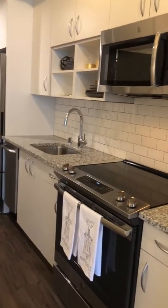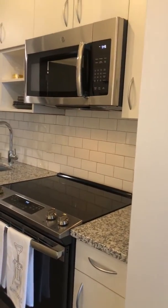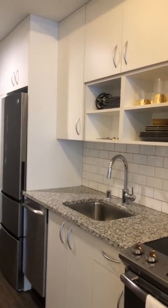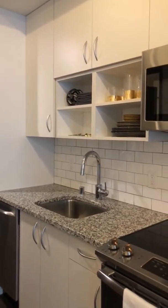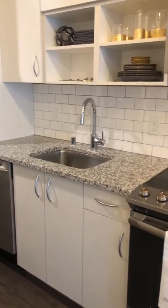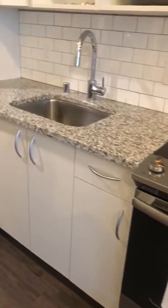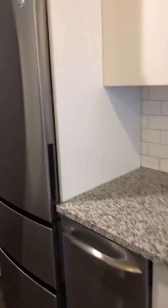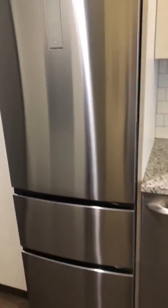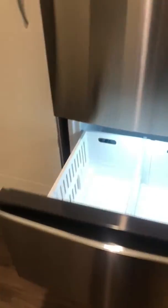We'll start with our kitchen. We have the galley style kitchen here with beautiful subway tiles, some open-faced storage for anything you need, and a little decor. We have granite countertops as well as stainless steel appliances — it's an electric range. And an amazing GE fridge that has an additional drawer for any extra storage you need for food or drinks.